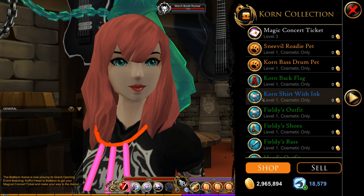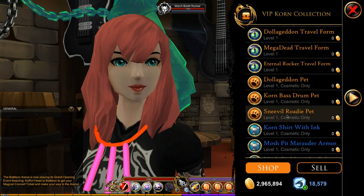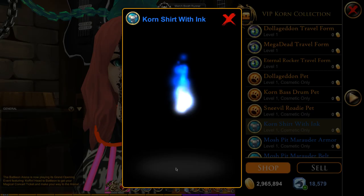So we can go to the normal one, the collection, and it's also obviously in the VIP version as well.